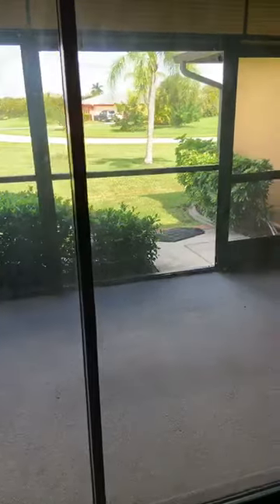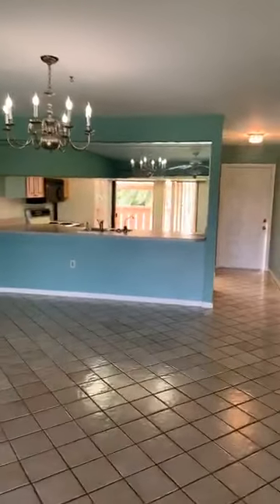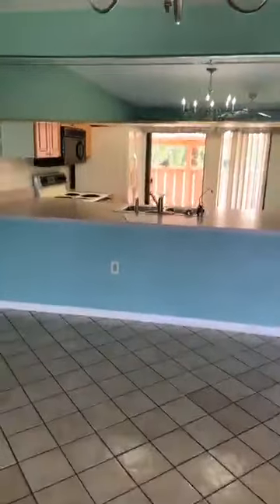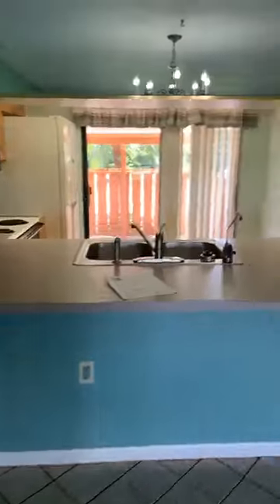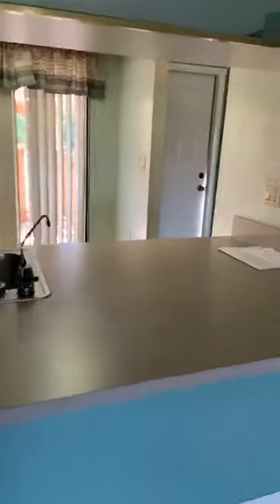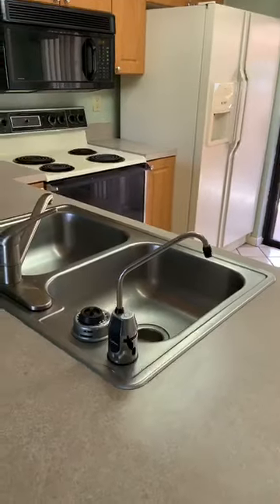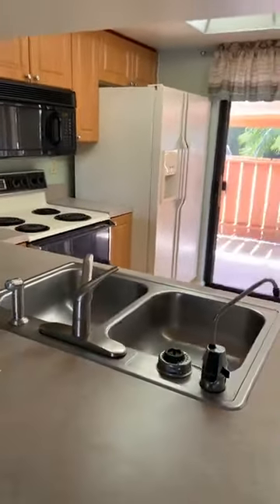You could definitely fix this up and live in it while you're doing it. You can redo the guest room, move into the guest room, redo the master — or vice versa. But really, just throwing some new appliances in — everything's in great shape. These countertops are Formica and not fancy, but they're completely livable. It's a super clean, very well-maintained condo.